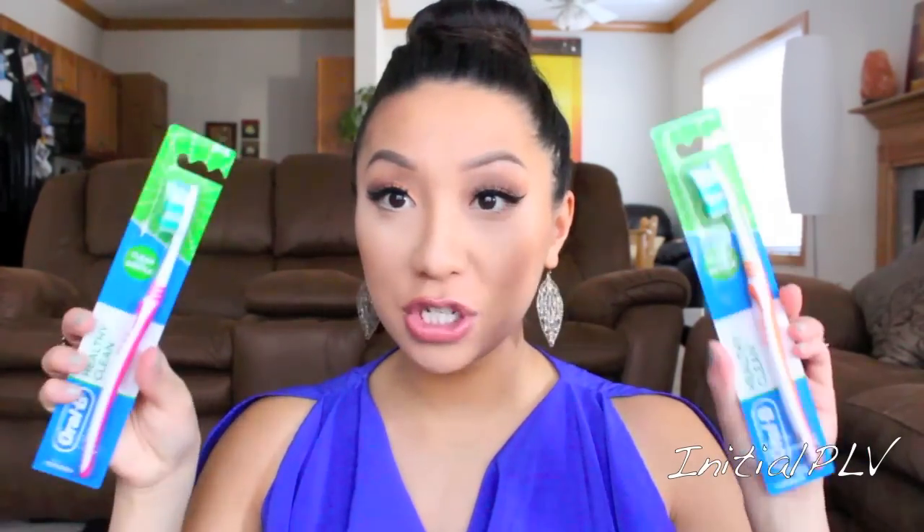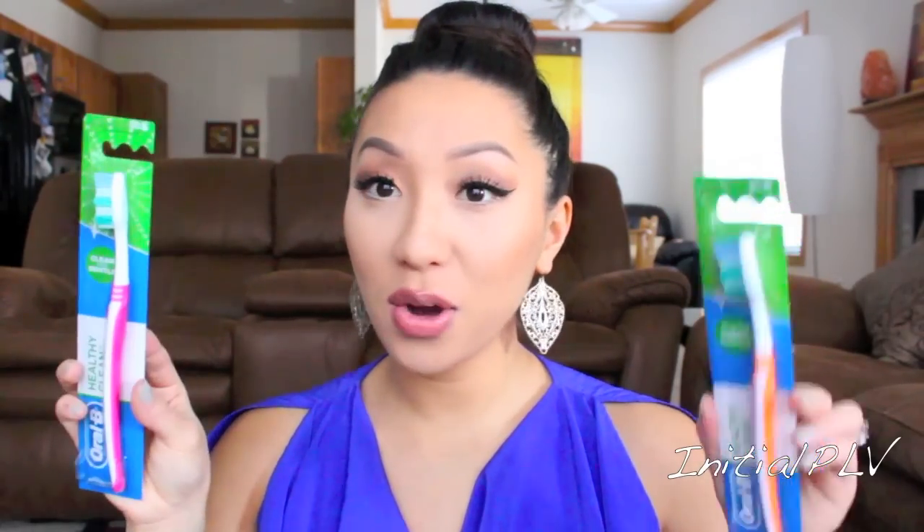I brought us some toothbrushes — the Oralee Healthy Clean toothbrushes, one for her and one for him. I just don't like the hospital ones, so I'm packing my own. I also packed some deodorant — the ladies Speed Stick for mine and Old Spice for his. Just very convenient, simple things.